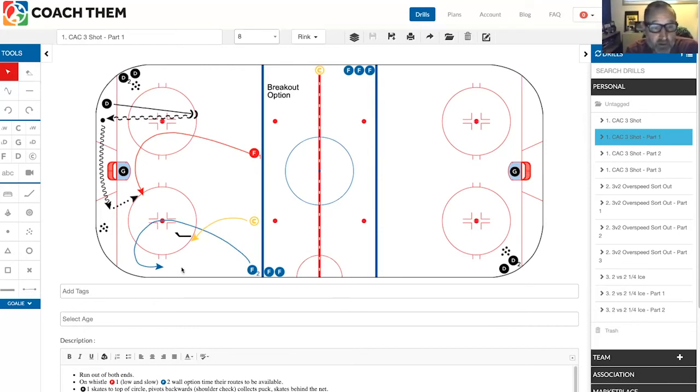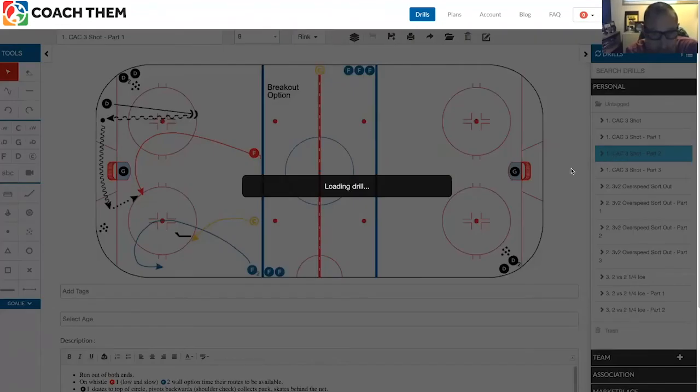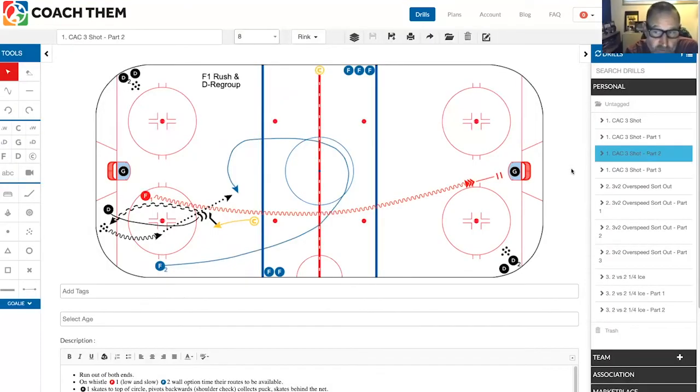The coach makes a decision on whether to take away the wall option or the center breakout option, and the defenseman has to read what option is available. In this particular situation, the coach has decided to take away the wall option, giving the defenseman the mid-lane option — the center takes the puck and heads down the ice for a shot on net and stops at the net. You can also give the forward a shot option: make him push-pull, toe drag, shoot in stride, whatever shot you want to work on. Put an obstacle there, go around the obstacle, give him a shot with a purpose, and stop at the net and wait.